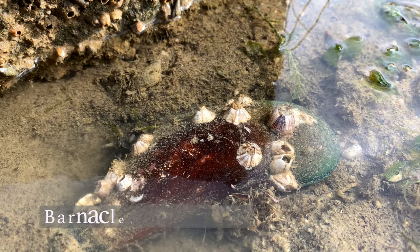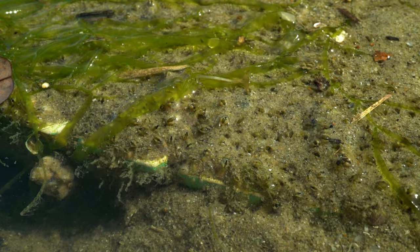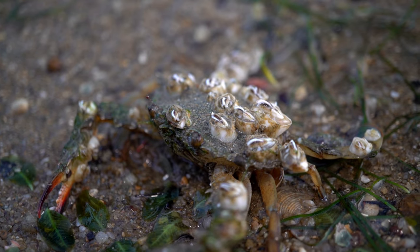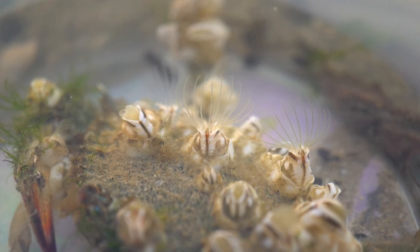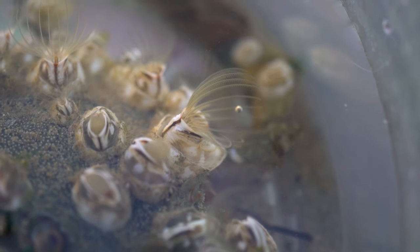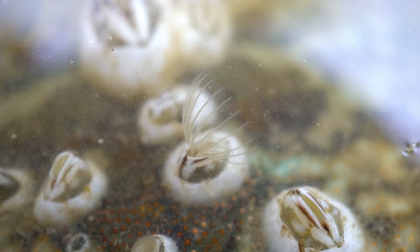Did you know that barnacles are considered crabs? These immobile crabs are commonly found attached to hard surfaces, including other crabs. They use their feathery limbs called cirri for filter feeding. It's usually very difficult to see, but here's a good close-up.